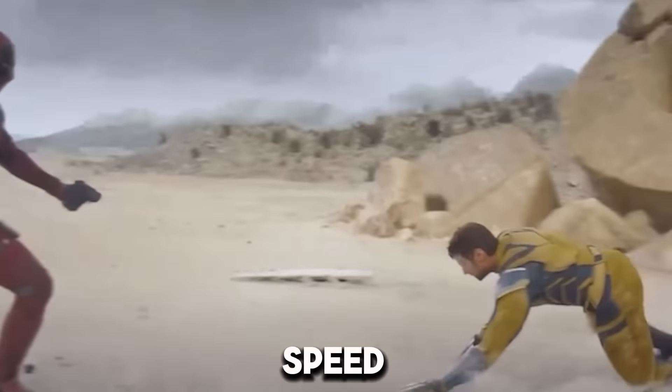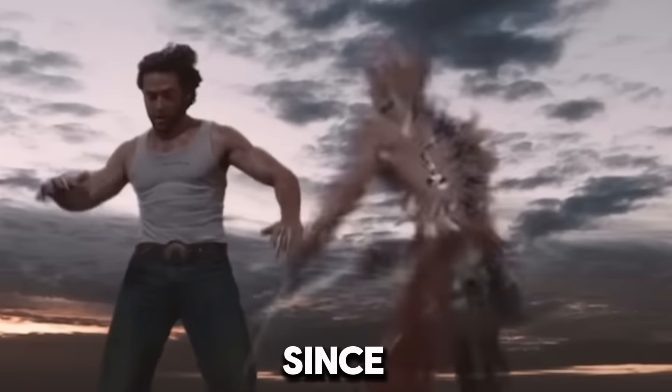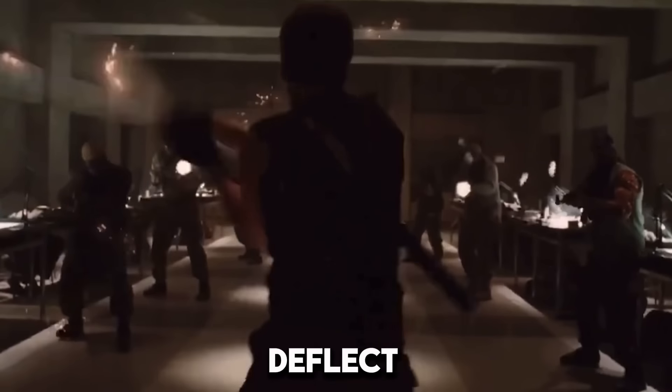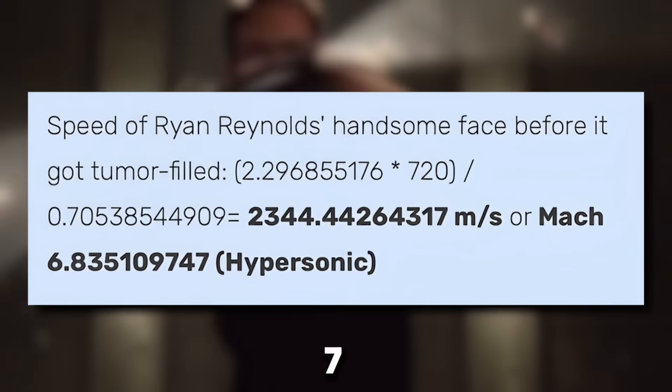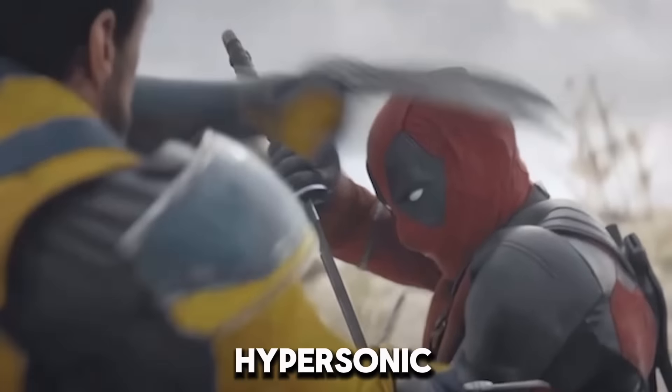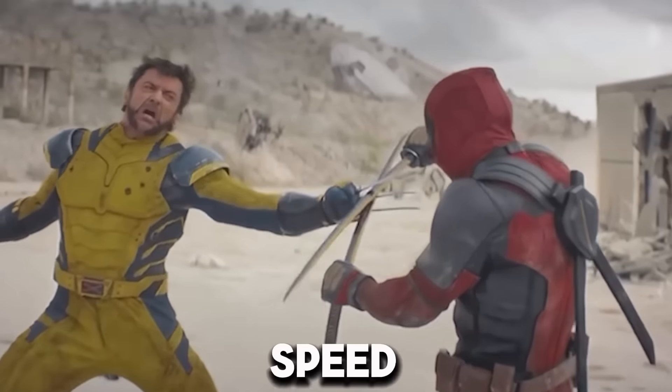As for Logan's speed, things are pretty straightforward. In Wolverine Origins we see that he was able to fight off the same Deadpool who was casually able to slice through and deflect hundreds of bullets, which would require Wade to be moving his katanas at almost 7 times the speed of sound, easily slotting Deadpool and by extension Wolverine in the hypersonic tier in terms of combat speed.